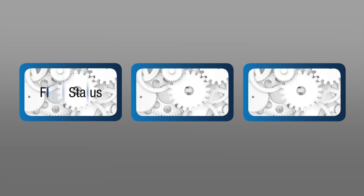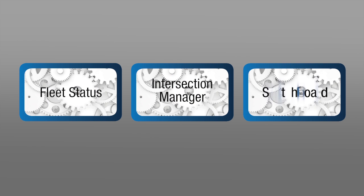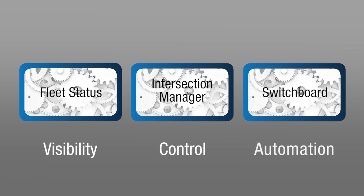Three components — Fleet Status, Intersection Manager, and Switchboard — provide visibility, control, and automation.